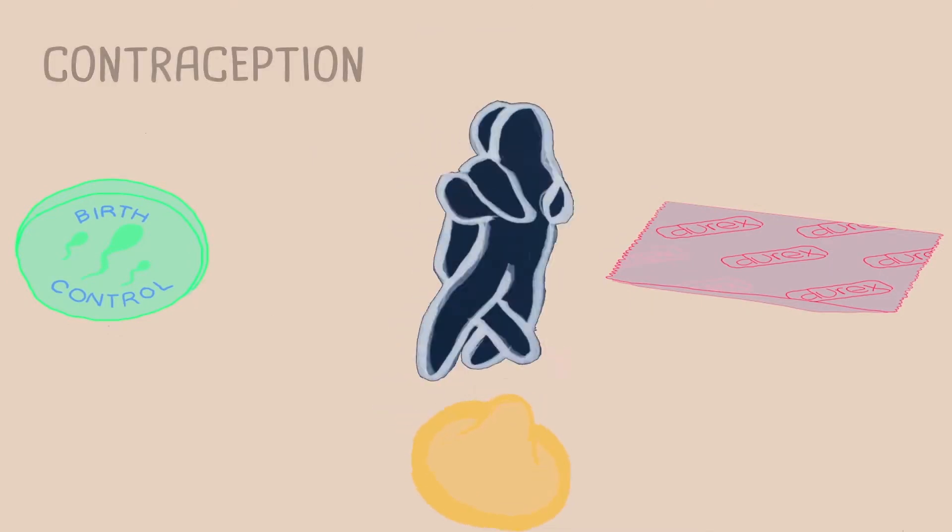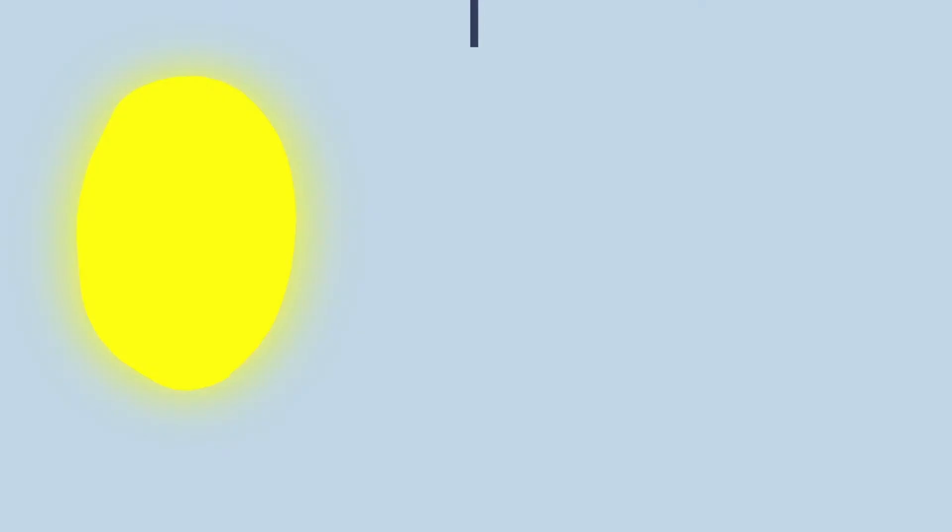Now if you don't want to become pregnant when you have sex, there are lots of ways to stop it from happening. We call this contraception.